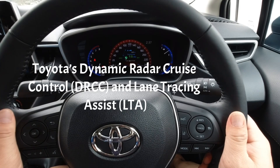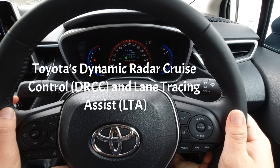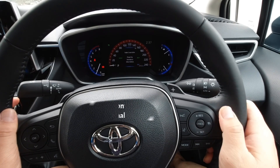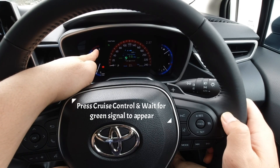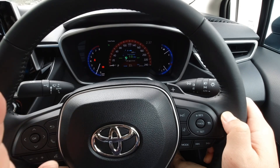We'll be testing the adaptive cruise control together with the lane assist, which in Volvo they call autonomous driving. In the Toyota Corolla, press once for the cruise control and then wait for the green icon to appear, and it will tell you that the radar is ready — that's for the adaptive cruise control.